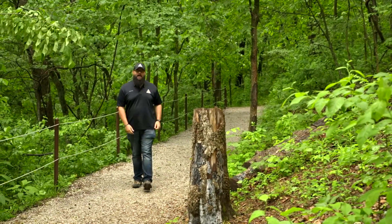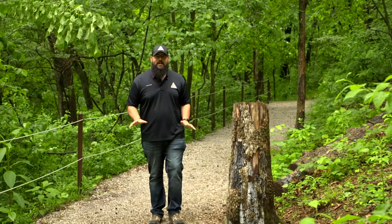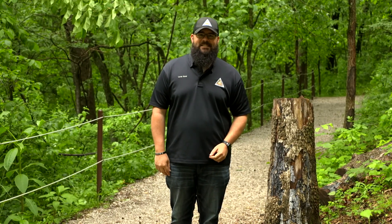Welcome to this month's Nature's Calling. I'm Lucas Bond with the Missouri Department of Conservation. June is a great time of year to be outside enjoying the outdoors in the spring and summer. But be sure to watch where you step because you might find yourself in an itchy mess.